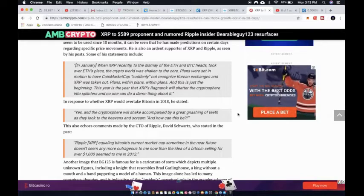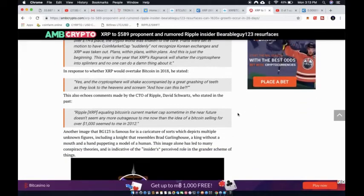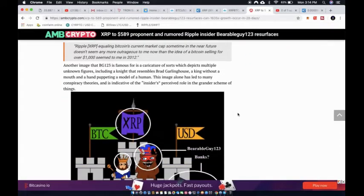This also echoes comments made by Ripple CTO David Schwartz, who stated that Ripple equaling Bitcoin's current market cap 'doesn't seem any more outrageous to me now than the idea of Bitcoin selling for over a thousand dollars seemed in 2012.' Great point — there's really no way for any of us to have ever predicted these price gains or anything that's happened in the crypto space.